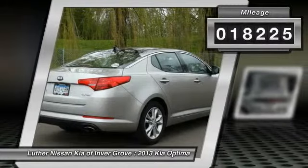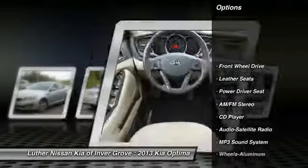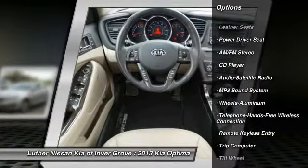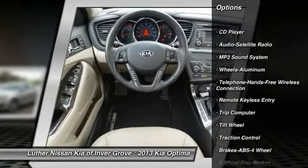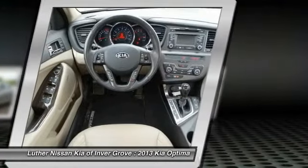This vehicle has less than 20,000 miles. Here are some of this vehicle's great options: traction control, anti-lock braking system, air conditioning, front power steering, Bluetooth wireless data link for hands-free phone, and HomeLink garage door opener.